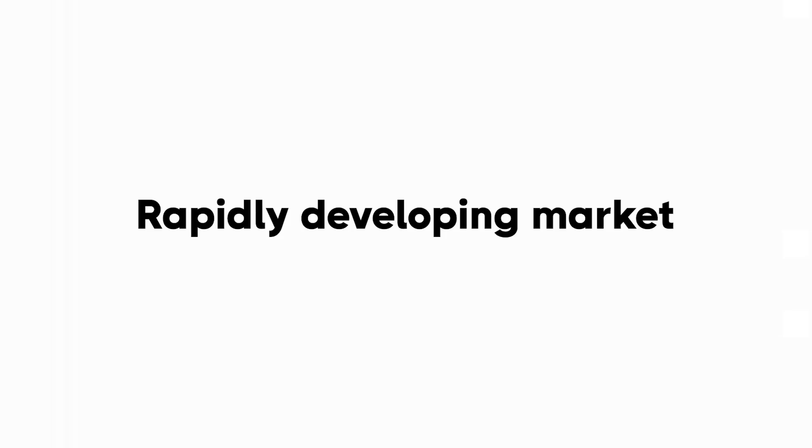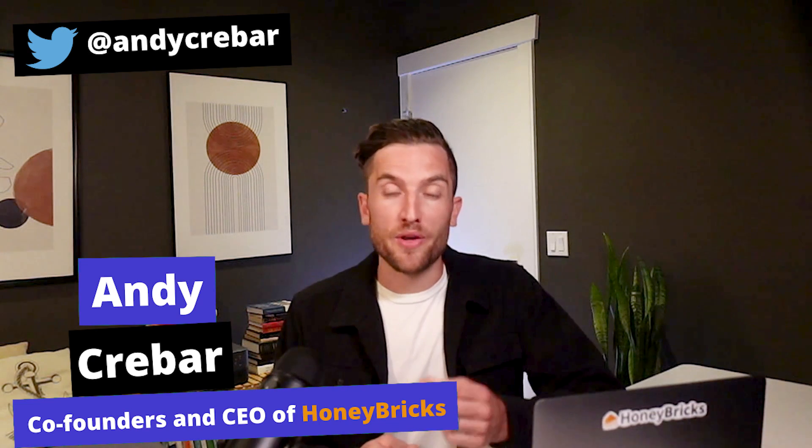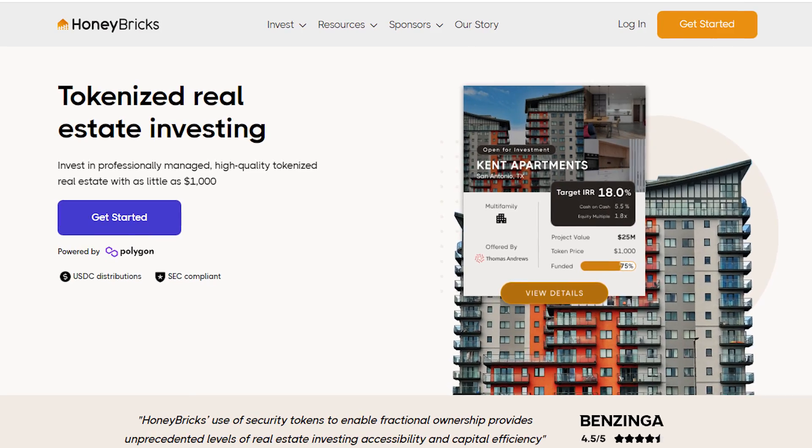What is a security token? I get asked this a lot by friends and family members. In this short video I'm going to tell you the basics of what they are, why they matter, and how you can take advantage of this rapidly developing market. I'm Andy Crebar, one of the co-founders and CEO of HoneyBricks. We help people build their wealth through tokenized real estate, and you can get started at honeybricks.com with as little as a thousand dollars.